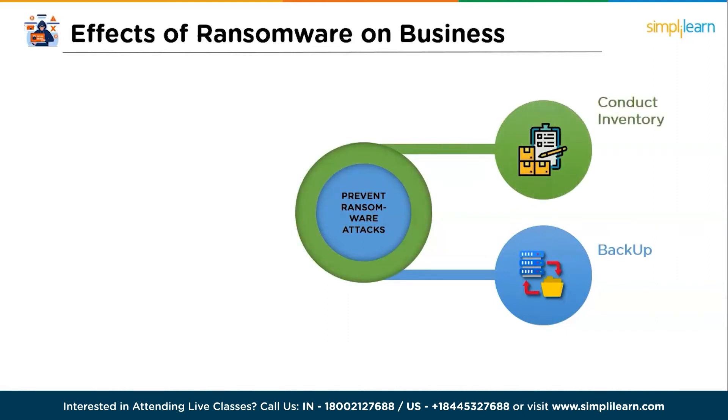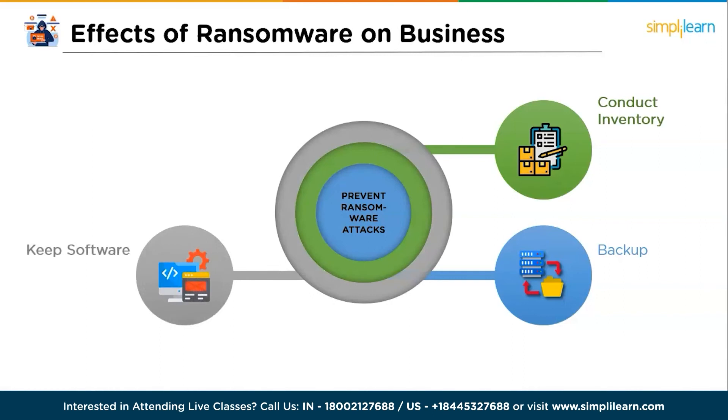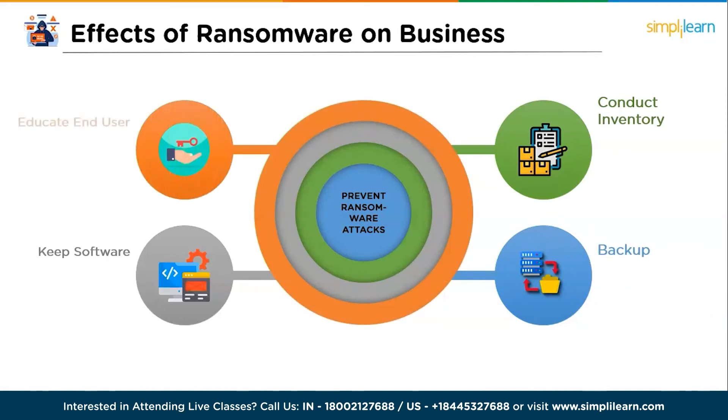The second measure is to conduct an inventory of all assets to have a comprehensive understanding of the organization's digital landscape. The third is to keep software, including antivirus programs, up to date to address known vulnerabilities. The fourth is to educate end users to avoid clicking on links in emails or opening email attachments from unknown sources. By implementing these measures, individuals and organizations can enhance their defense against ransomware and mitigate potential risks effectively.